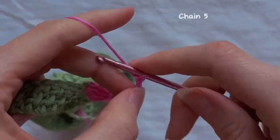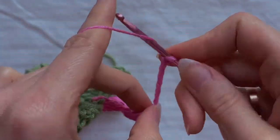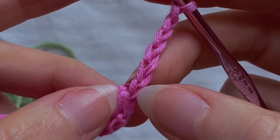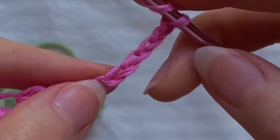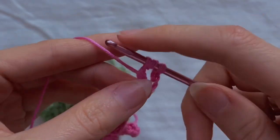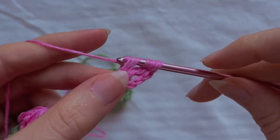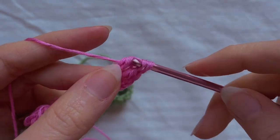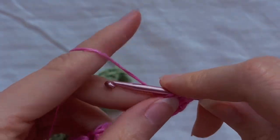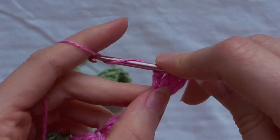Now we're going to make the second flower — chain five. Yarn over two times and insert the hook into the second loop of this chain. In this loop crochet three treble crochets. Yarn over two times, skip two loops, and insert the hook into the third. Crochet four treble crochets in this loop.